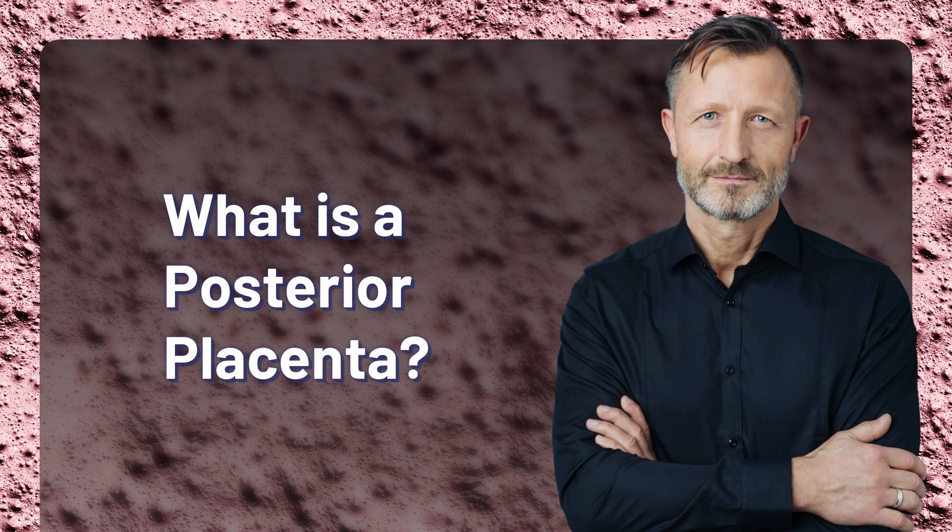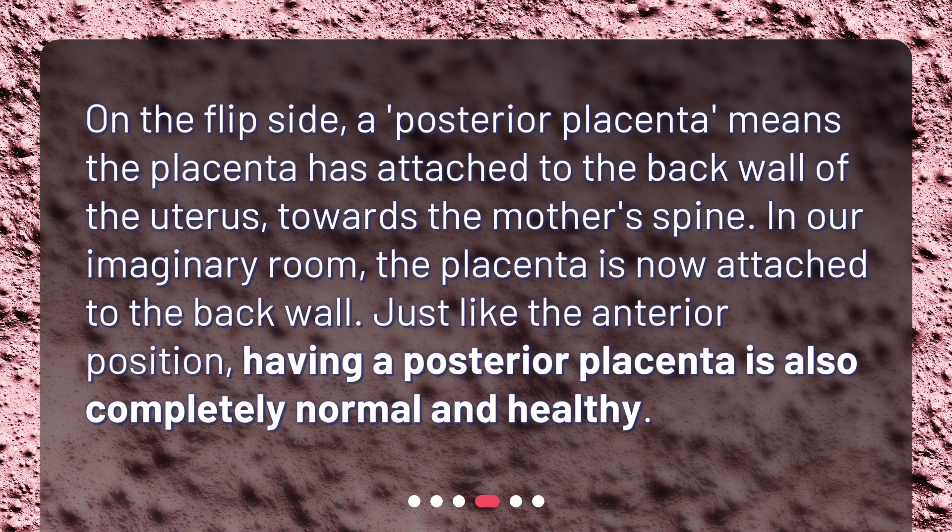What is a posterior placenta? On the flip side, a posterior placenta means the placenta has attached to the back wall of the uterus, towards the mother's spine. In our imaginary room, the placenta is now attached to the back wall. Just like the anterior position, having a posterior placenta is also completely normal and healthy.